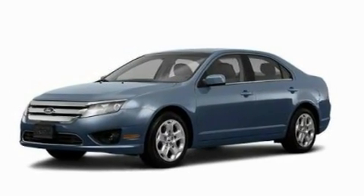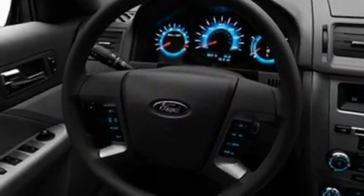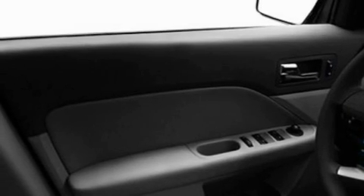Its top features include a power driver's seat, air conditioning with automatic climate control, steering wheel mounted cruise control, and a CD player which is capable of reading MP3s, as well as performance tires.